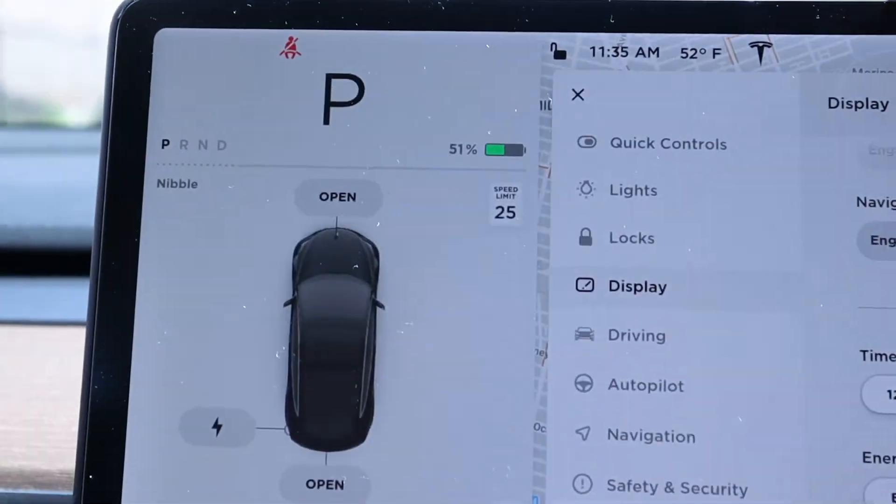If you switch to percentage and charge to 100%, and your car actually reaches 100%, that means your battery is in good condition. The mileage setting projects based on how you drive — it factors in air conditioning and all those settings combined to give an estimate. So when you drive one mile, it might deduct two or three miles because of AC and other factors.